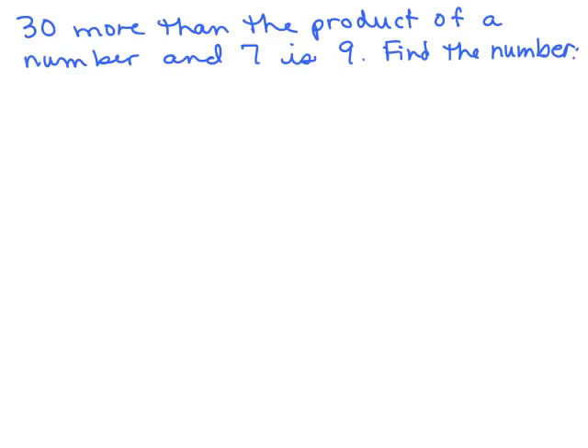Thirty more than the product of a number and 7 is 9. Find the number. I have to read this carefully. The word 'is' is going to break up the equation into two parts — the part before 'is' and the part after 'is'. We're looking for a number, so let's write that down right away. We need a variable for the number — how about n? We know the right side is going to be 9 because that's the only thing on that side.